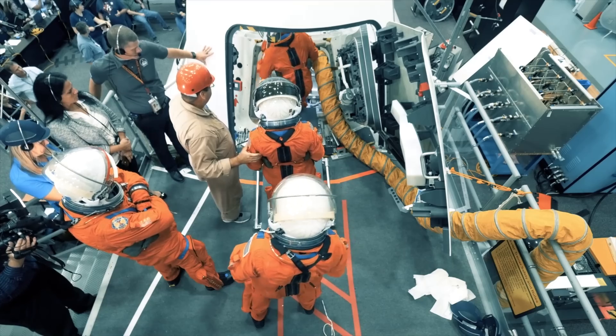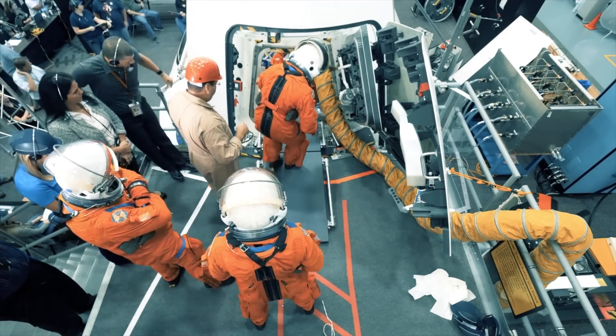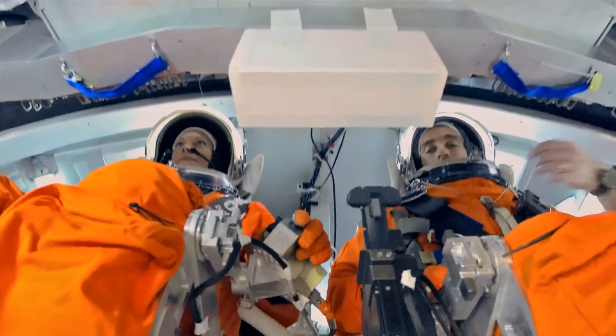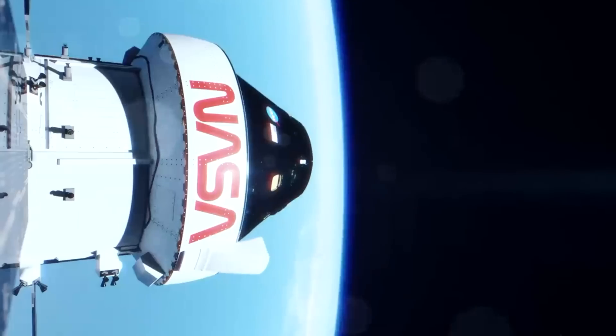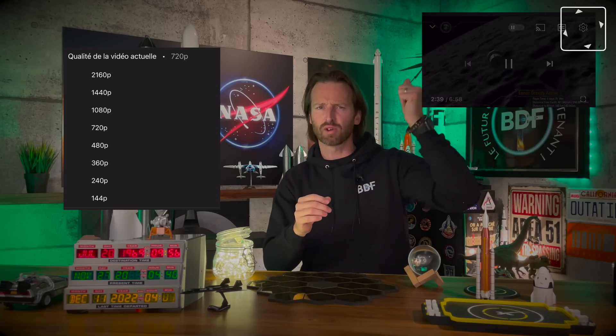Cette caméra de navigation n'est pas le seul instrument optique à bord d'Orion. Loin de là — la capsule embarque 16 caméras au total. Certaines d'entre elles embarquent des capteurs capables de prendre des images en très haute résolution et même des vidéos en 4K. Vous voulez visualiser mes vidéos en 4K ? Allez dans vos réglages, prenez la sélection la plus haute, et ça va vraiment être très, très clair.